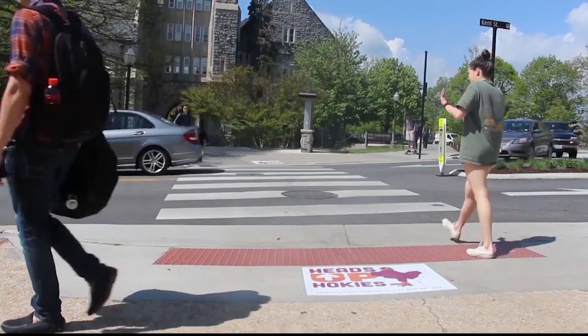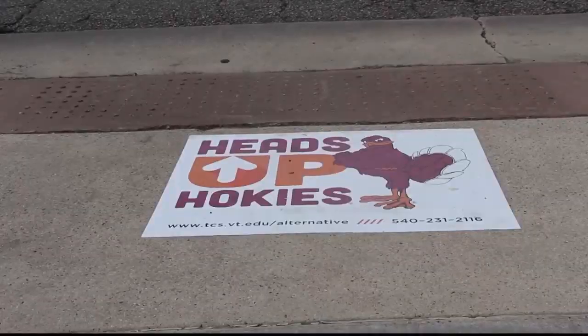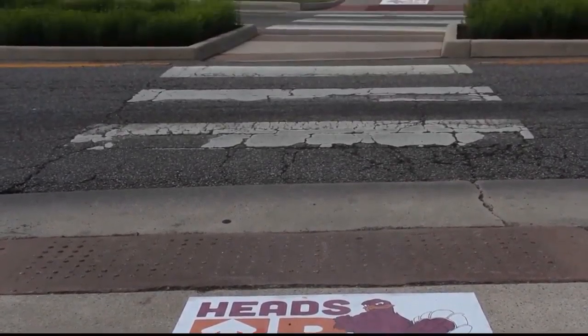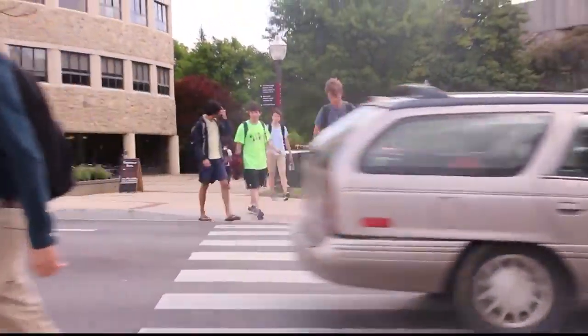Virginia Tech is ever-evolving and constantly trying to improve the safety of its students. One of those ways has been with the launch of the Heads Up Hokies campaign. Crosswalks on Virginia Tech's campus are some of the busiest in the community. The Office of Alternative Transportation implemented the Heads Up Hokies campaign in February of this year to encourage students to be more aware of their surroundings. We asked students if they thought the campaign has been effective in helping students become more alert when crossing the street.